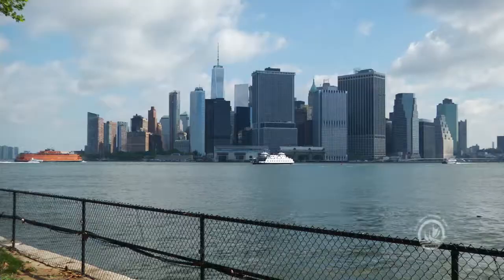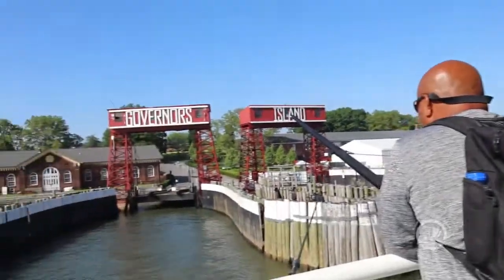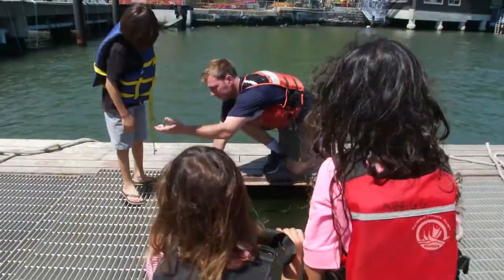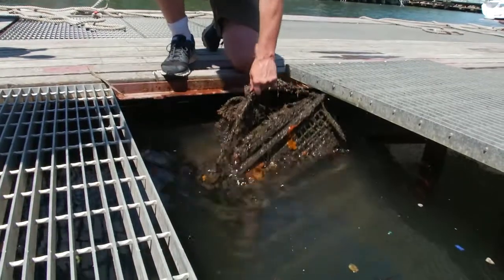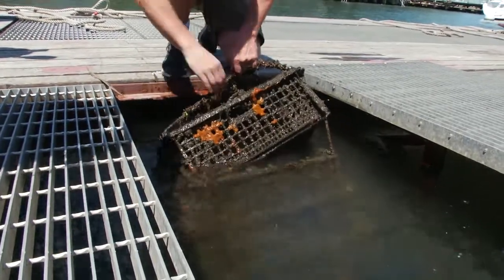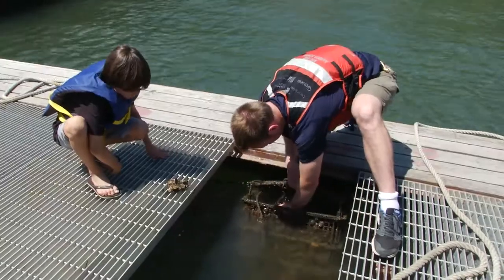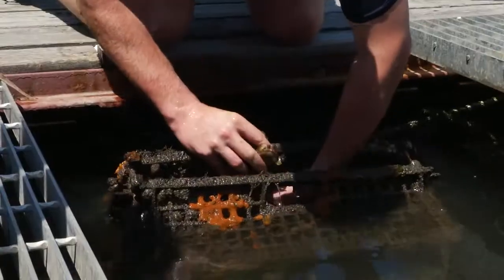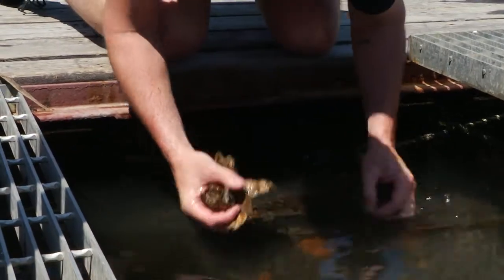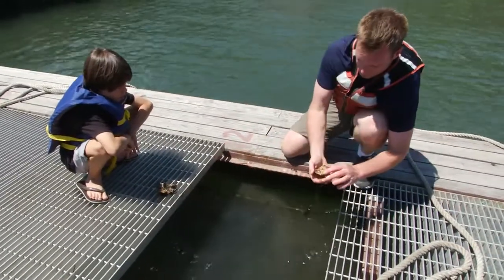A short ferry ride from the hustle and bustle of New York City lies Governor's Island, the home base for the Billion Oyster Project. These are our nursery trays and you can see that there are so many living things in the water. When we put these in, just a matter of a couple of weeks, they get covered with invertebrates. The Billion Oyster Project is a restoration and education project aimed at restoring a sustainable oyster population in New York Harbor and reigniting in New Yorkers a passion and appreciation for the harbor.